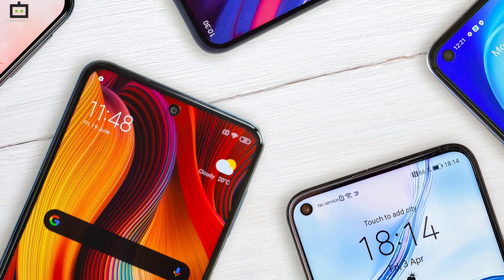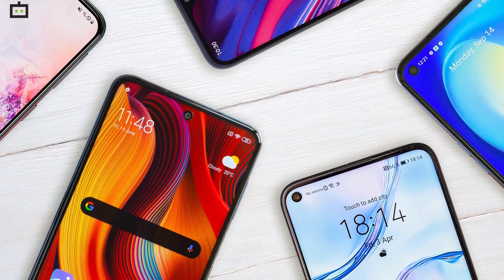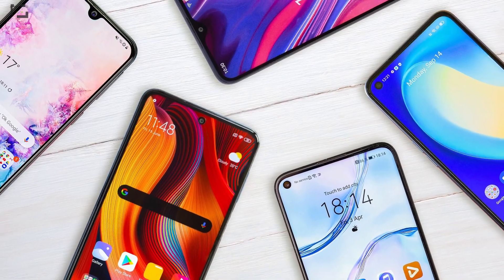You will find devices across all categories in this list — affordable, mid-range, and premium. Let's have a look.